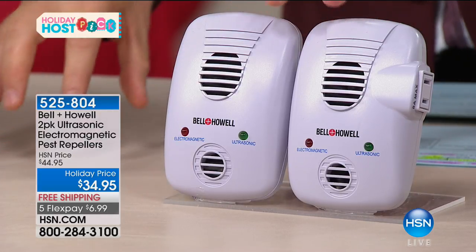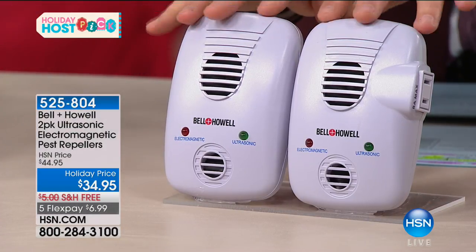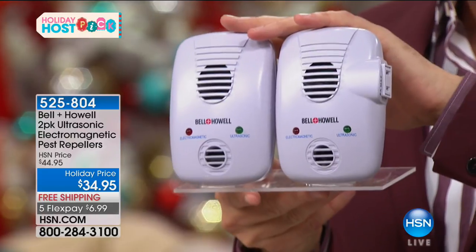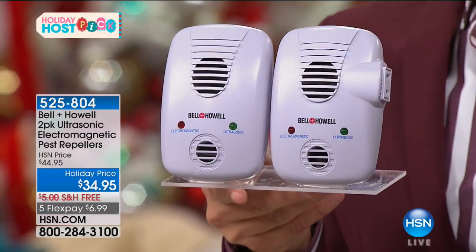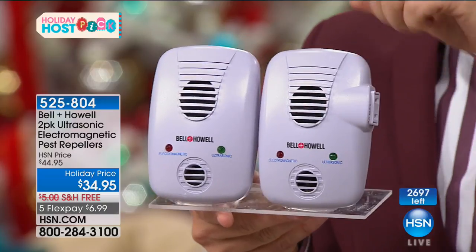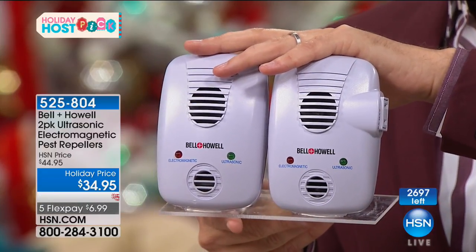Many of you know our Pest Repellers. If you don't like rats, mice, roaches, spiders, or ants, it helps repel them. Earlier this year on the Monday Night Show, we launched Bell & Howell's 2017 technology — their brand-new electromagnetic technology. It's only ever been done on the Monday Night Show because they are hard to get. In the marketplace they are sold out. We only have 2,600 — you only need one per floor. If you already have the original Pest Repellers, upgrade to these and see even greater results.